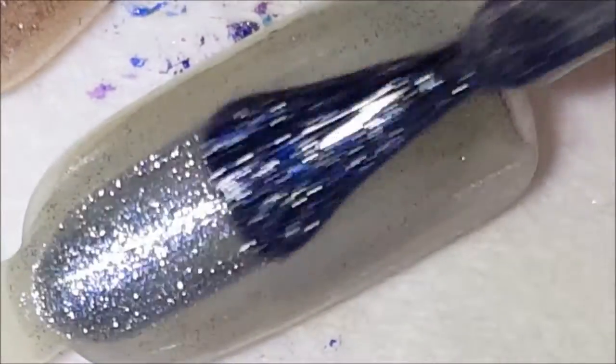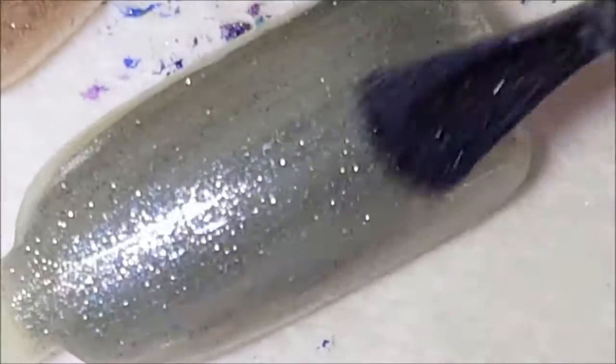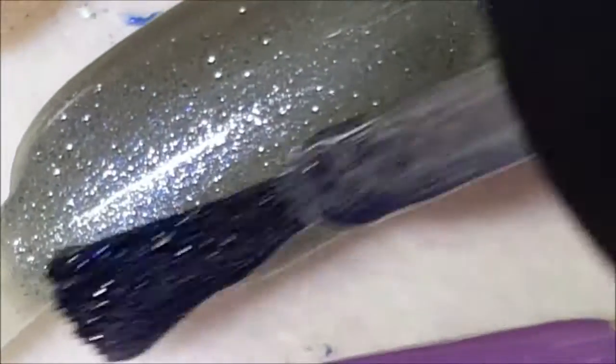Okay, second coat of Hot Wired — this is really thin, I'm surprised. You might want to do three coats of this. I never realized how thin this polish was, how sheer it is.